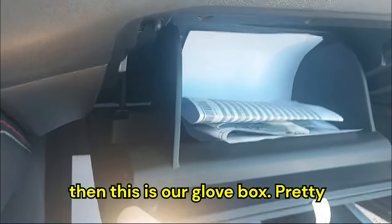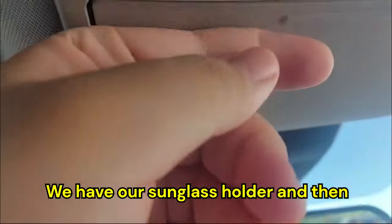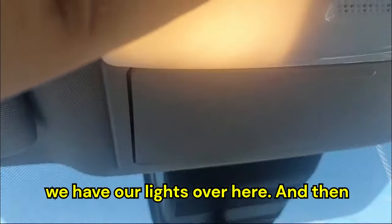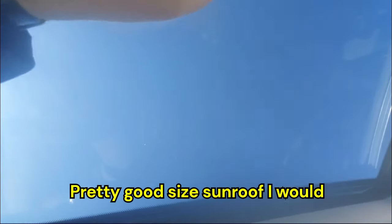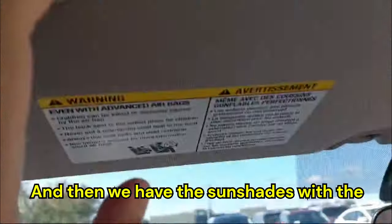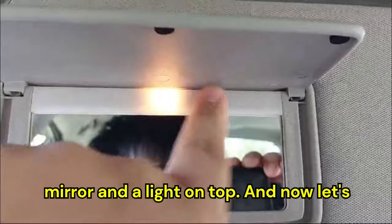We have a glove box, a manual interior rearview mirror, a sunglass holder, and overhead lights. The car also gets a sunroof — a pretty good size sunroof for a sedan. I really like the headliner, and we have sunshades with a mirror and a light on top.